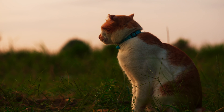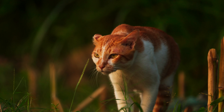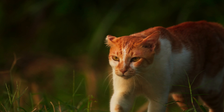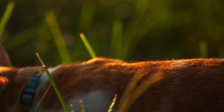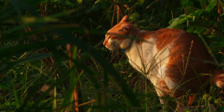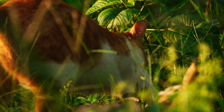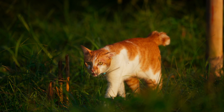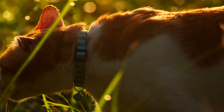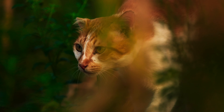In the soft golden light of dawn, the graceful Chili, a domestic cat of regal bearing, embarks on his morning expedition through the barren cornfields. But first, like all creatures of habit, he attends to a rather pressing matter.